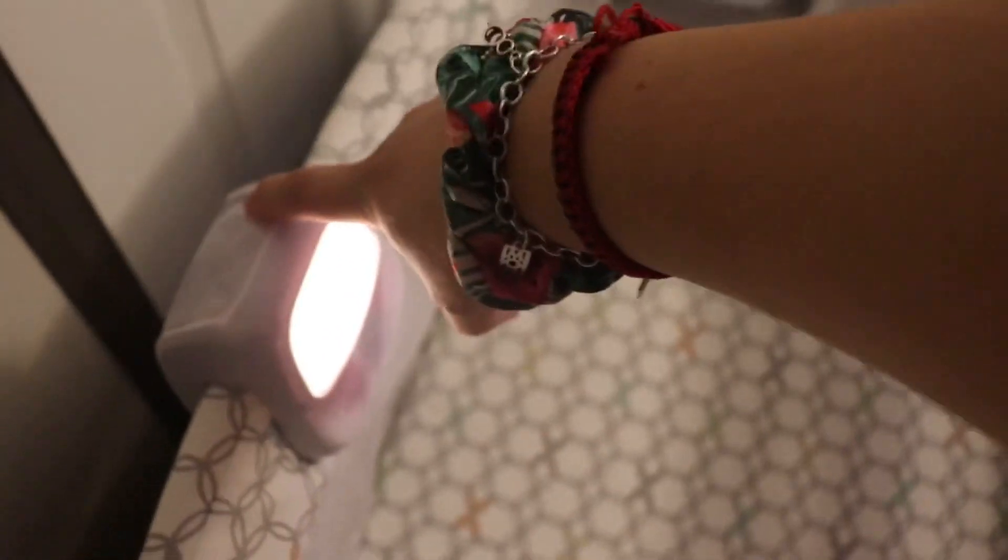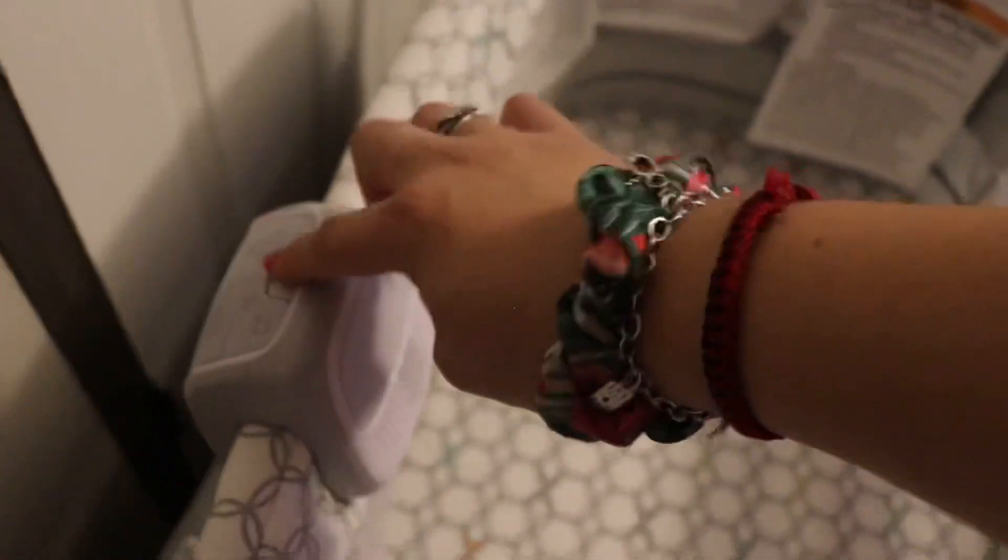My parents got us this bassinet — we've had it up for a while but we use it to hold stuff. Right now I emptied it out to show — the inside goes down further so it becomes similar to a pack and play. Right now we have it on bassinet mode and it has a little music box, a little light, and you can move things around. It also has little spots to put diapers. It has wheels and goes up and down and can be put up against the bed.